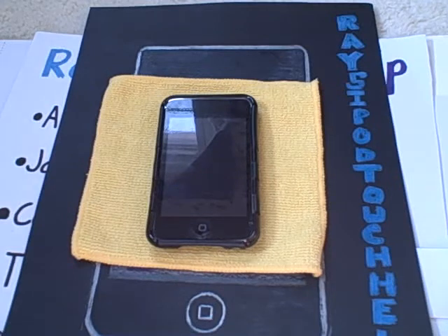Hey guys, it's Ray's iPad Touch Help, and this is a video you have always been waiting for. This is the $15 iTunes gift card giveaway. I know you guys have been excited for this one, and now it's happening.